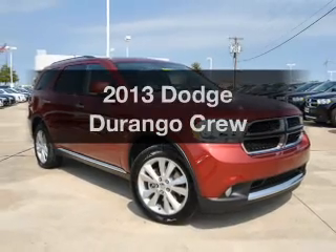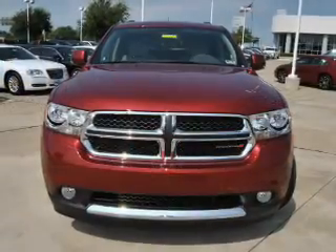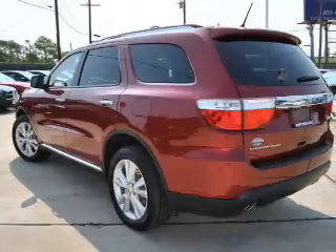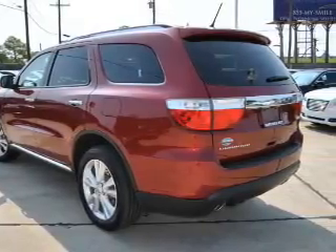Imagine yourself in this 2013 Dodge Durango. This is the set of wheels you've been looking for, with a powerful 8-cylinder engine. The powertrain includes rear-wheel drive driven by an automatic transmission. The anti-lock braking system will help deliver you safely to your destination.